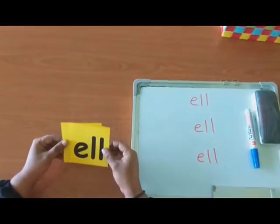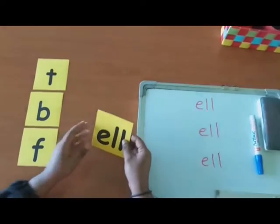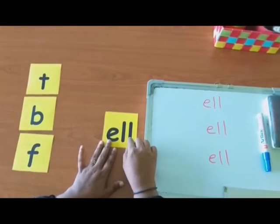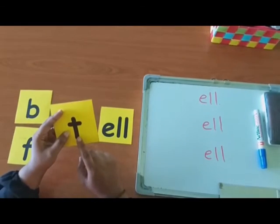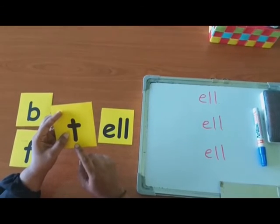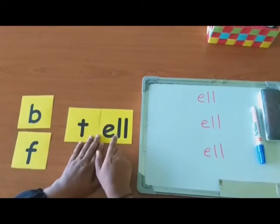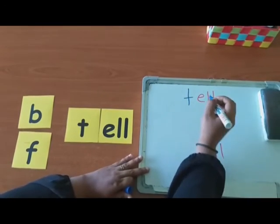Let's try the last word. Here are the letter cards. This is the ending of the word. What we are going to do is take a letter from here and complete the word. Let's try with the first letter. Which letter is this? T. What is the sound of T? T. Wow, great. Now, can you tell me the word? T-L. Tell. Now, let's write it down. Tell.